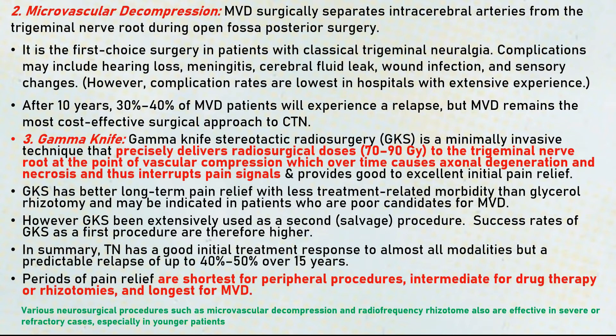Coming to the third option, the gamma knife: stereotactic radiosurgery is a minimally invasive technique that delivers radiosurgical doses of 70 to 90 Gray to the trigeminal nerve root at the vascular compression site — specifically at the root entry zone, also referred to as the transition zone. Over time, this can result in axonal degeneration and necrosis, interrupting pain signals. It provides excellent initial pain relief and is not very invasive, but the main disadvantage of gamma knife stereotactic radiosurgery is that it is expensive.